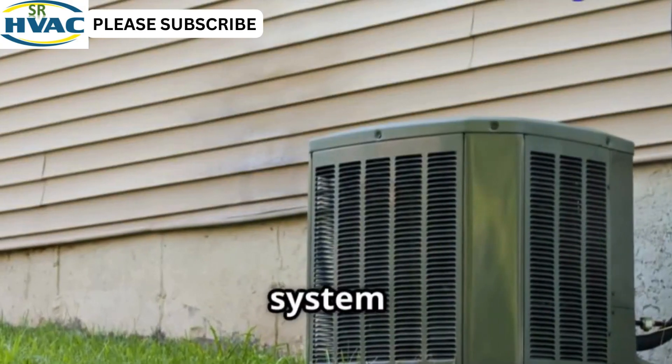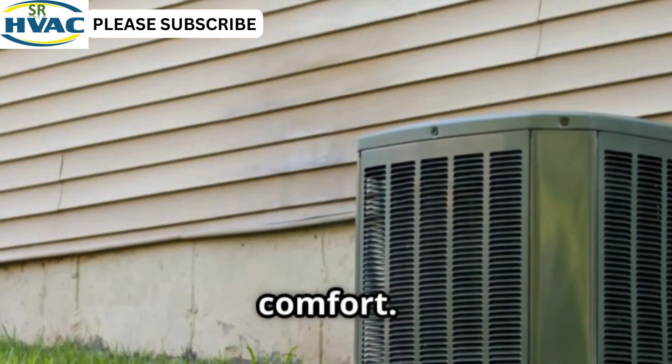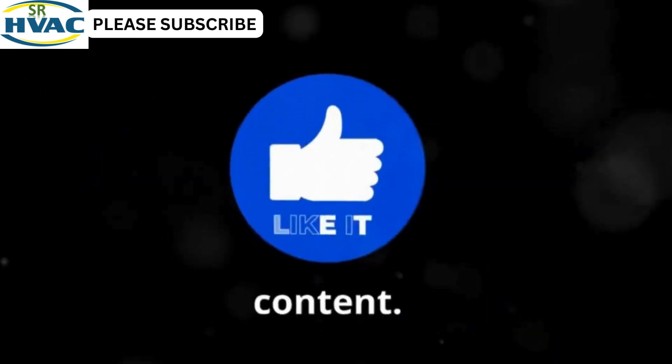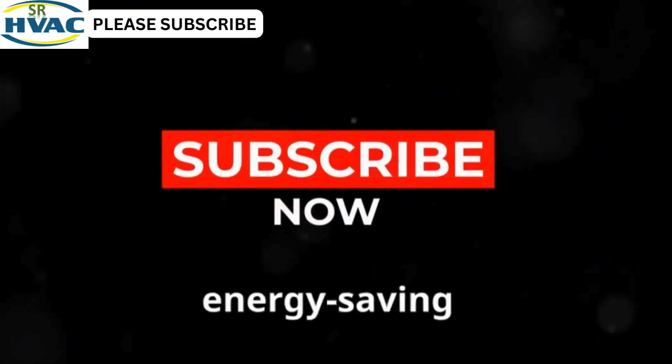The right HVAC system makes all the difference — it improves energy efficiency, reduces bills and provides comfort. Like this video if you learned something; your likes help us create more valuable content. Drop your HVAC questions in the comments — we love hearing from you. Subscribe for more smart home and energy-saving tips.